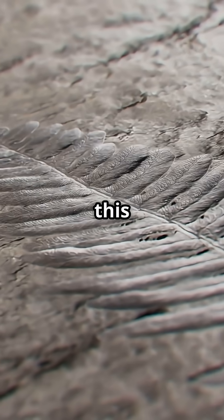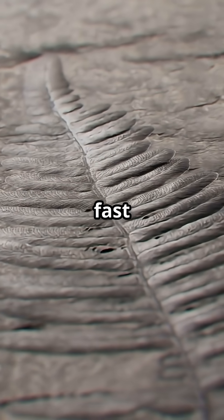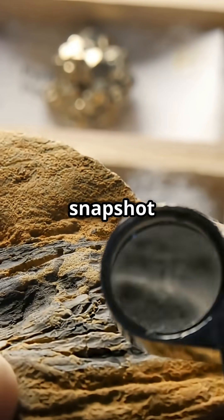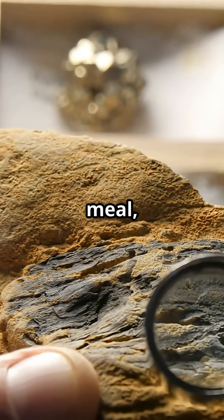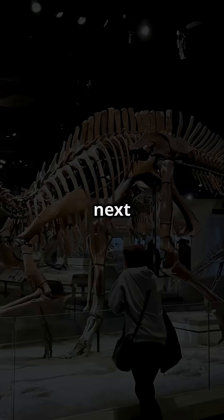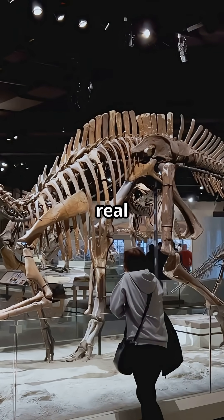And get this — finding flowering plants in its belly proved sauropods adapted fast as their world changed. This one fossil gives us a snapshot of a dinosaur's actual meal, confirming what paleontologists have guessed for years. So next time you see a dinosaur skeleton, just remember, what's inside might be the real story.